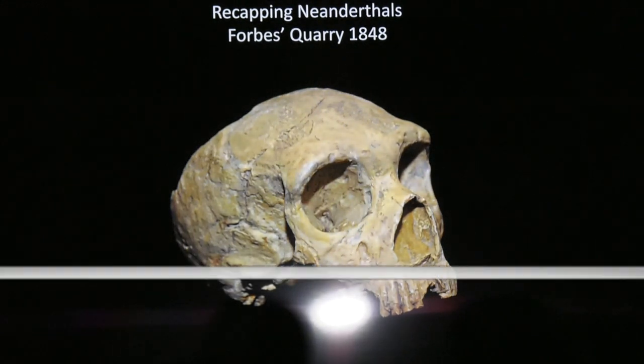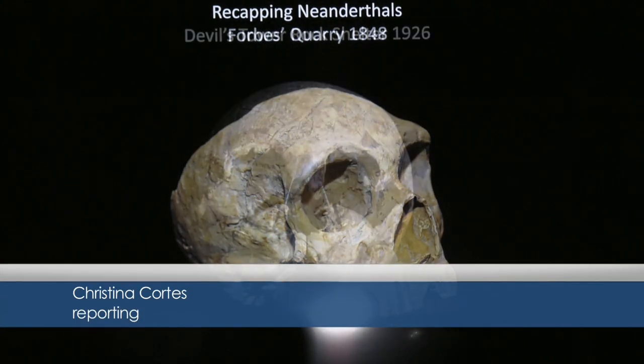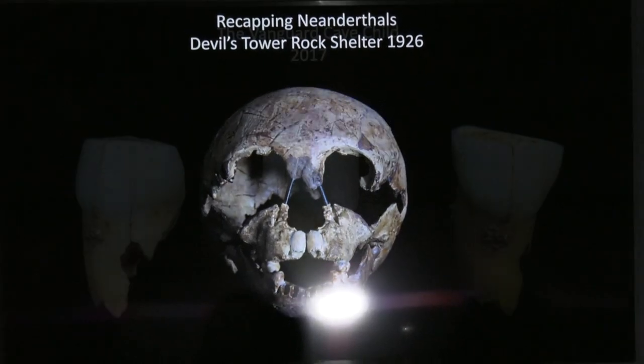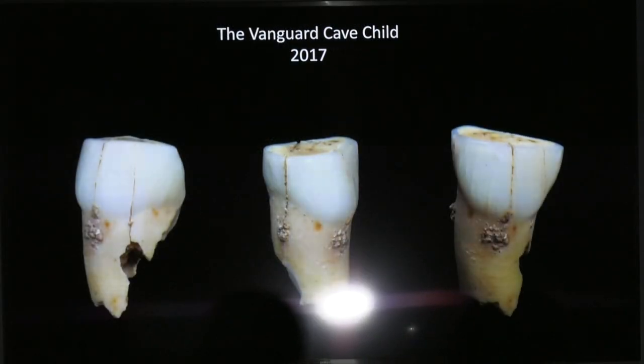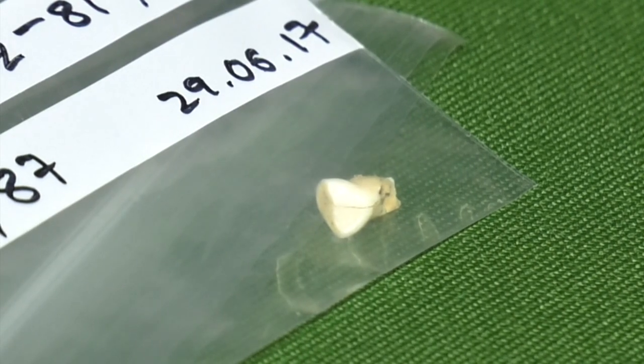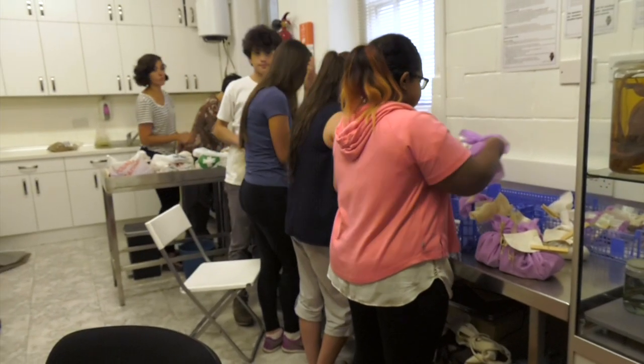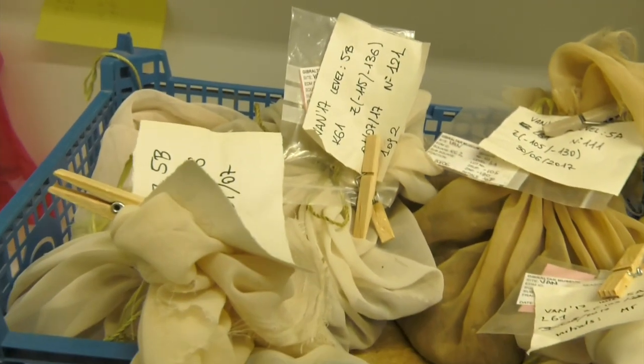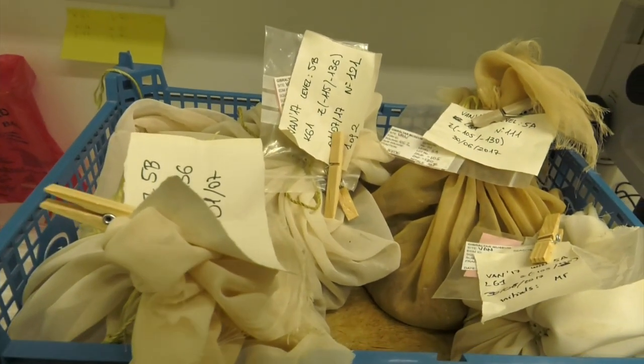It's been 91 years since the discovery of a Neanderthal skull, also that of a child, in Gibraltar. Now the Vanguard Cave tooth joins the Devil's Tower and Forbes Quarry skulls — what remains of three people for whom the rock was long ago their home. It's a promising start to this year's excavations, with the tiny tooth discovered by sieving and sifting through sediment from the cave back at the museum lab.